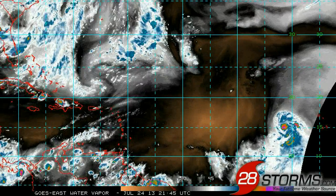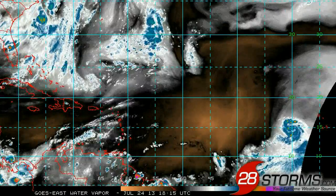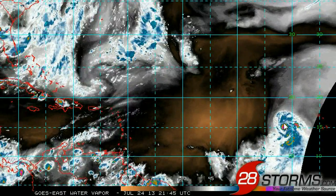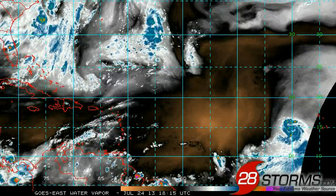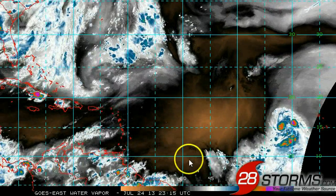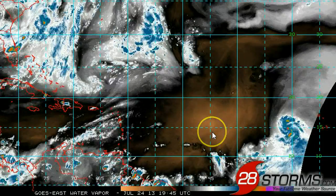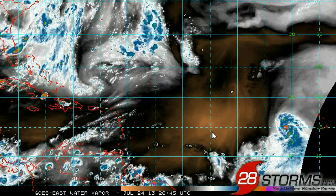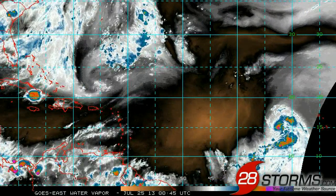Taking a more regional view of the tropics, we can see Tropical Storm Dorian just now making it into the eastern side of the picture, just off to the west of the Cape Verde Islands. There's really not much in the way of strong westerly flow in the mid to upper levels ahead of the storm, so the wind shear values look fairly healthy for this storm to slowly intensify over the next three or four days.